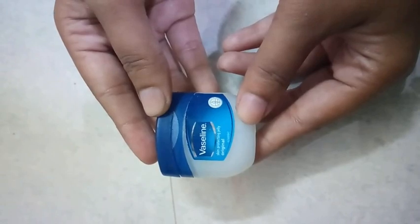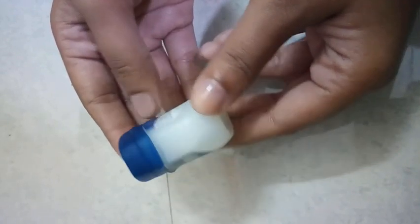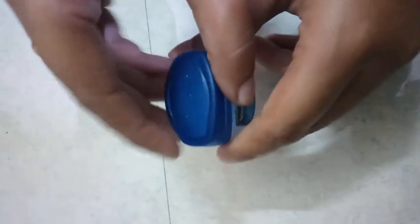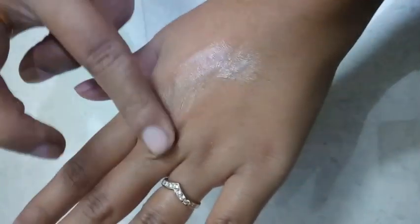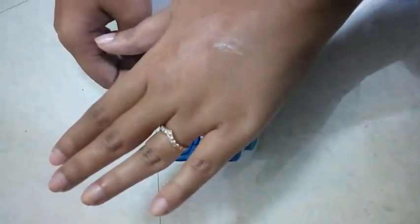Petroleum jelly has the capacity to lock moisture under the skin, which is an excellent trait. It helps in reducing dark circles by nourishing the dead cells of the skin. Apply petroleum jelly over the dark circles and leave it overnight, then wash the face in the morning. Repeat the process every day for best results.